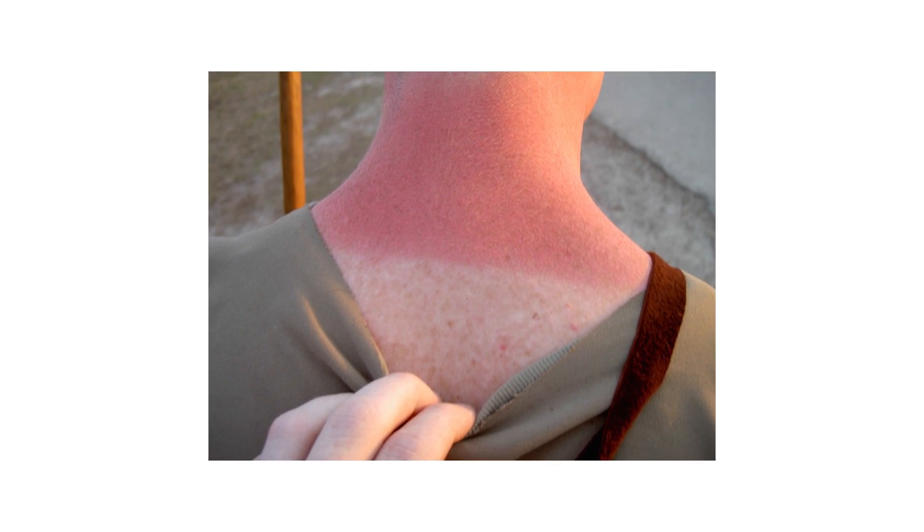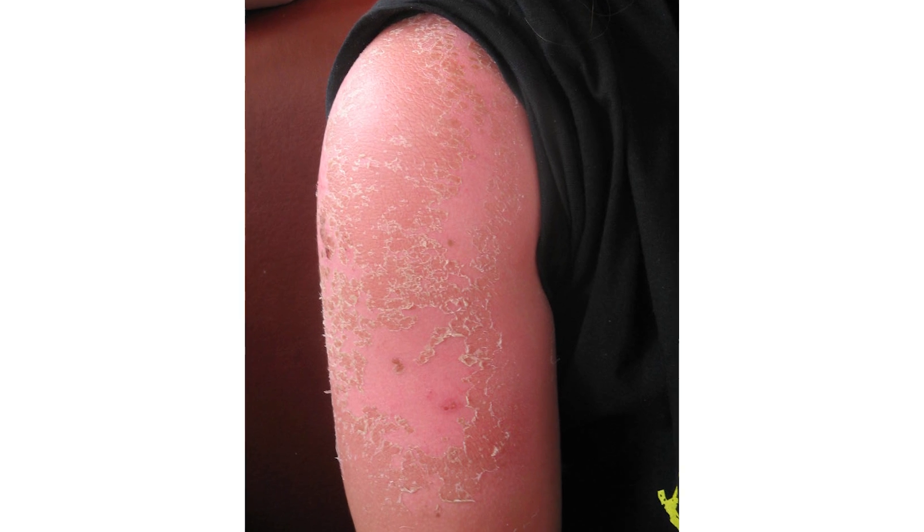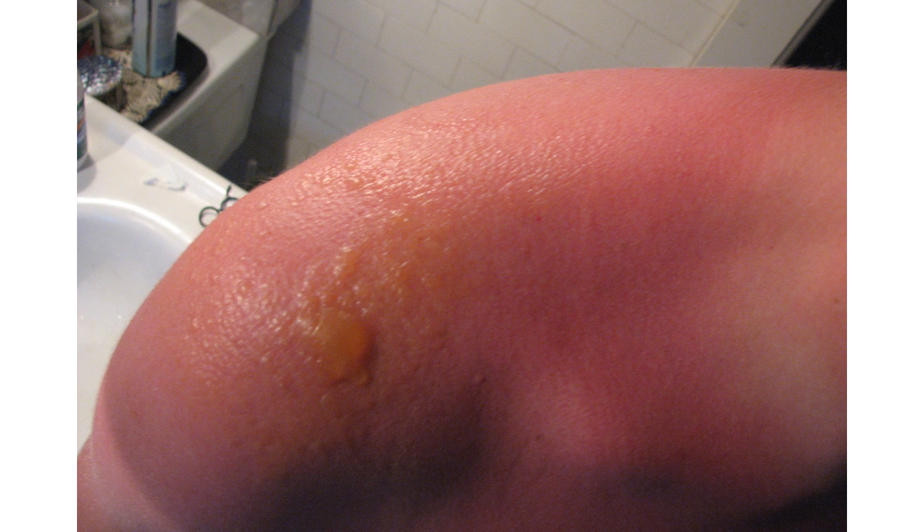In a sunburn, UVB causes so much damage that the skin cells die and the upper layer of the skin peels off. The death of cells also triggers inflammation, making the skin red, hot, and painful to touch.